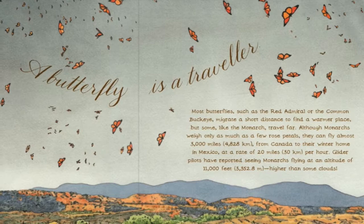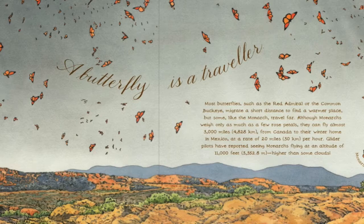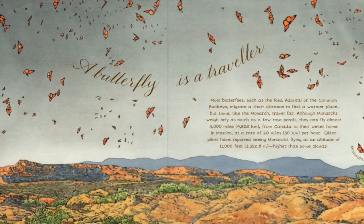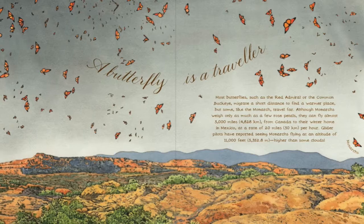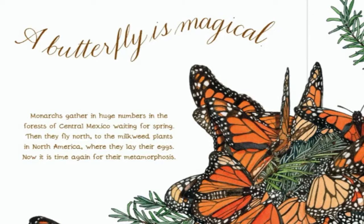A butterfly is a traveller. Most butterflies, such as the Red Admiral or the Common Buckeye, migrate a short distance to find a warmer place. But some, like the Monarch, travel far. Although Monarchs weigh only as much as a few rose petals, they can fly almost 3,000 miles from Canada to their winter home in Mexico, at a rate of 20 miles per hour. Glider pilots have reported seeing Monarchs flying at an altitude of 11,000 feet, higher than some clouds.